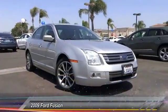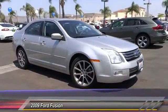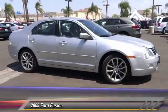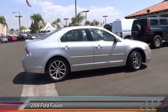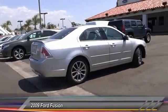The 2009 Fusion. You can have both impressive power and great economy in a Fusion, and it is priced below $10,000. This vehicle has less than 100,000 miles.